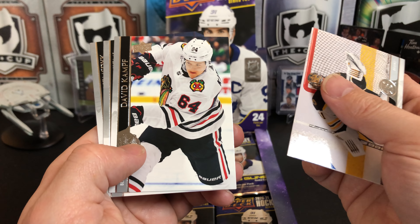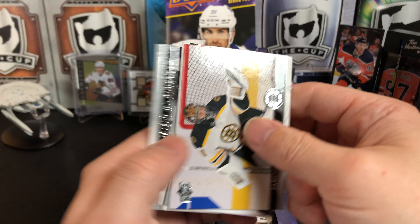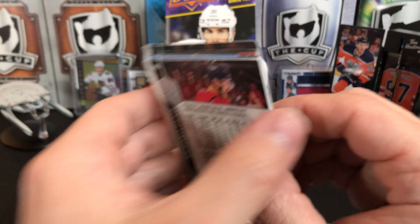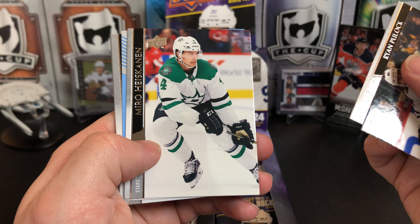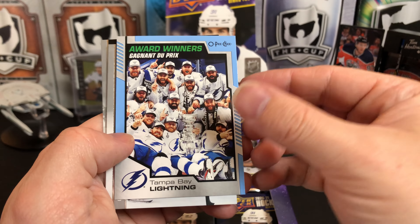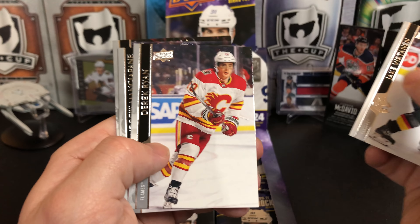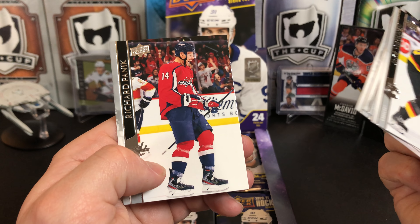Jaroslav Halak, David Kemp, Jesperi Kotkaniemi, James Van Riemsdyk. KK — if you've been watching, KK's kind of been following us around recently. Patrick Kane, Ryan Pollock, Miro Heiskanen. And we've got an award winners Tampa Bay Lightning — the Blue Parallel. What did they win? Oh yeah, the Stanley Cup. Jake Virtanen, Derek Ryan, Andrew Mangiapane, Richard Panik.